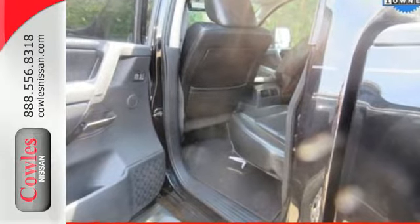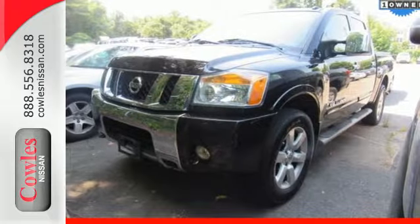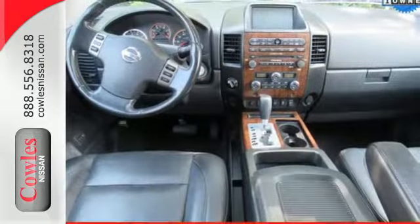Plus, you'll get the added protection of a tire pressure monitor, brake assist, multiple airbags and four-wheel anti-lock brakes.